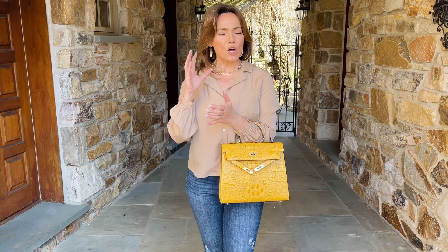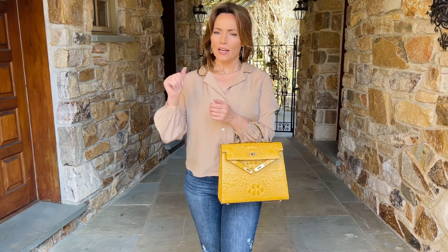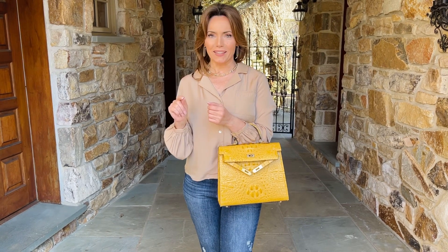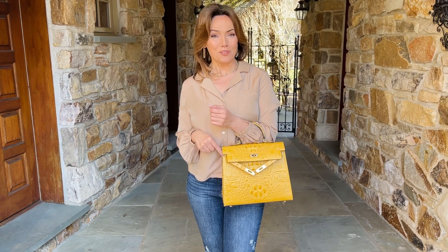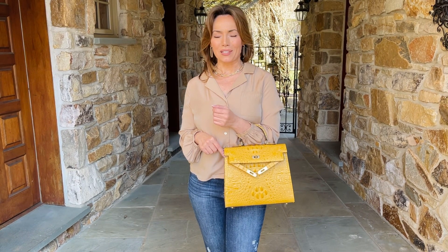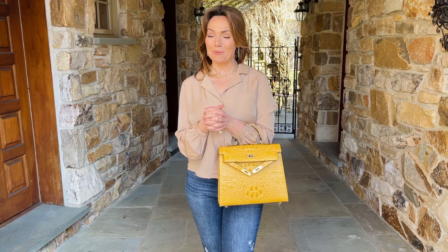There are some bags that are just always going to be stunning. It's not about the label, it's not about the name — it's about the bag. This bag is one of those bags. If you're a girl who loves to invest in something you know you're going to love for a lifetime, this color in the Monaco is definitely going to be one of your favorite pieces.